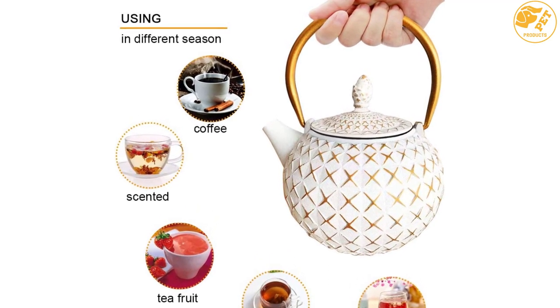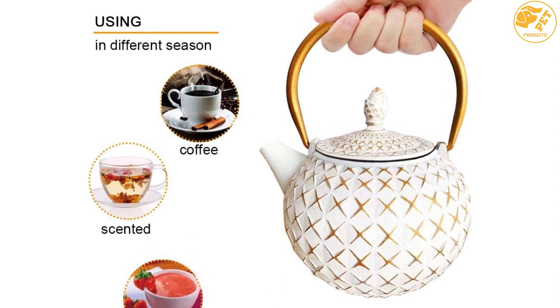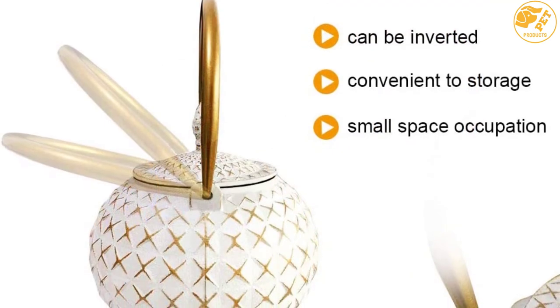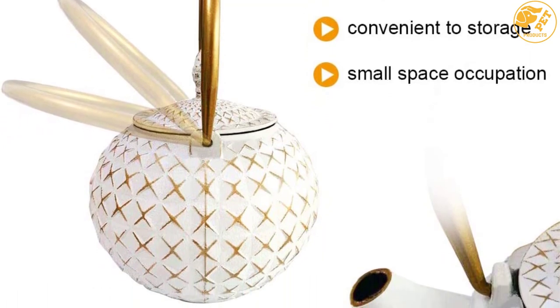Apart from its exquisite workmanship, the product is made with durable cast iron. It also features a stainless steel infuser which enables you to brew your favorite Japanese tea leaves. Irrespective of your tea preference, this top-quality cast iron teapot will infuse your brew perfectly.